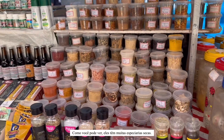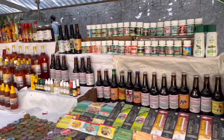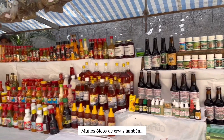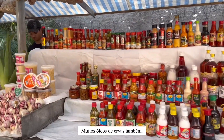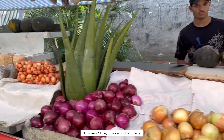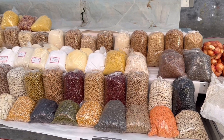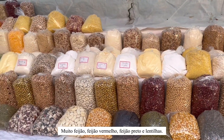They have a lot of other spices — actually a lot of them, guys. As you can see, they've got a lot of dried spices in containers and a lot of herbal oils, I believe. They also have garlic, onions — both white and red — lots of beans, red beans, black beans, and lentils.